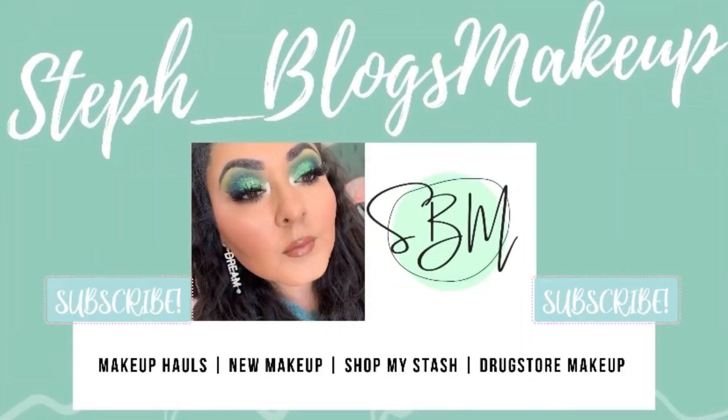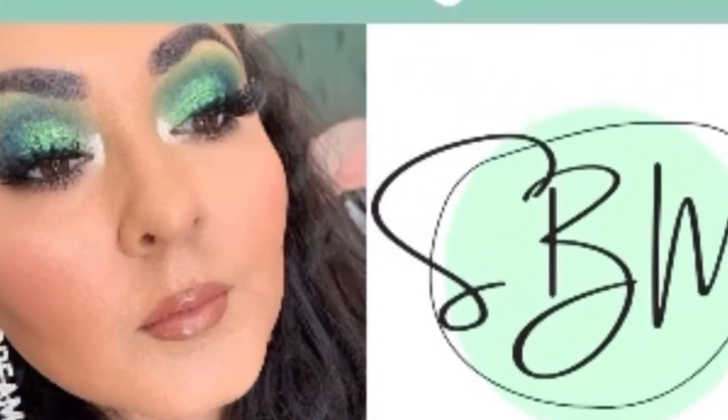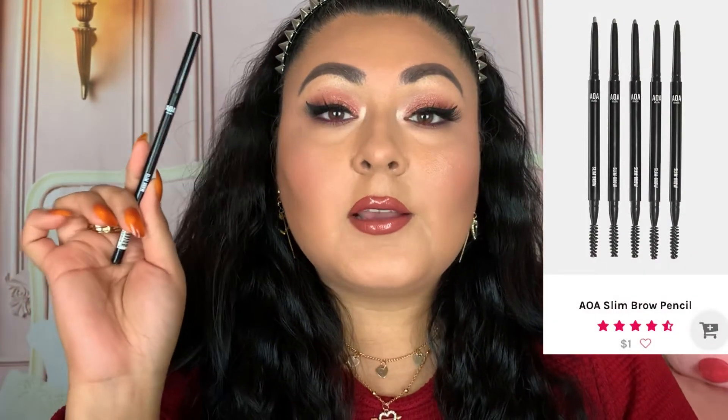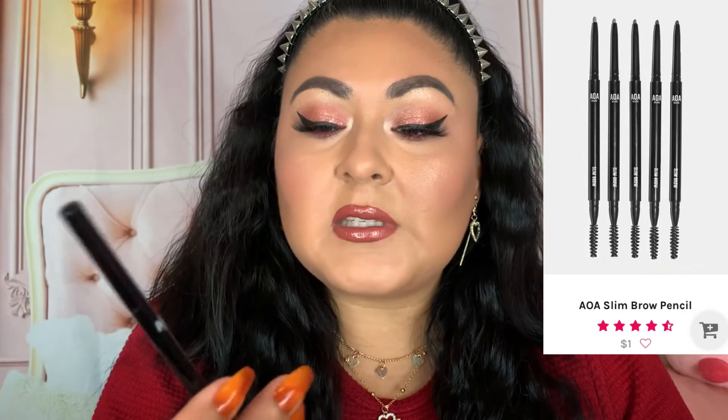Let's get the brow products out of the way. The first one is the Away Studio Slim Brow. If you've been on my channel, you know I have so many backups of this product — specifically the one in Ebony, which I purchase most often. I haven't really been into these slim brow pencils in a while because I was really into the Chamise Amuse Brow Pencil in Dark Brown, which is amazing.